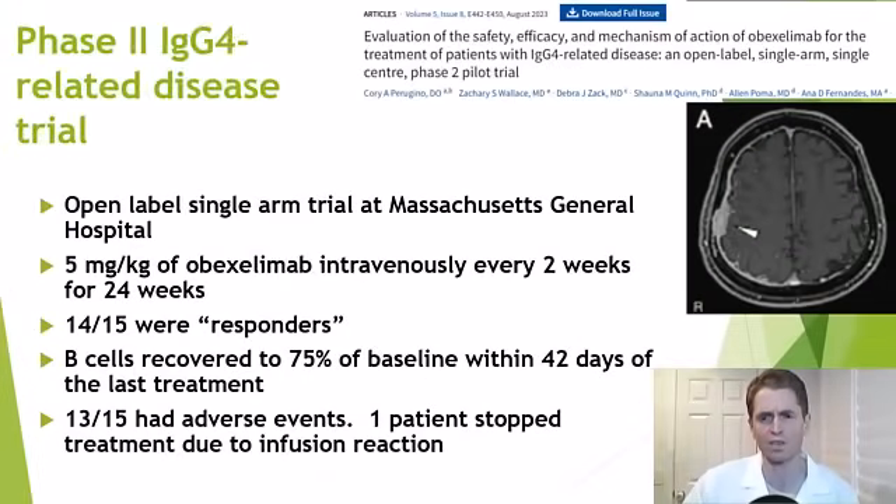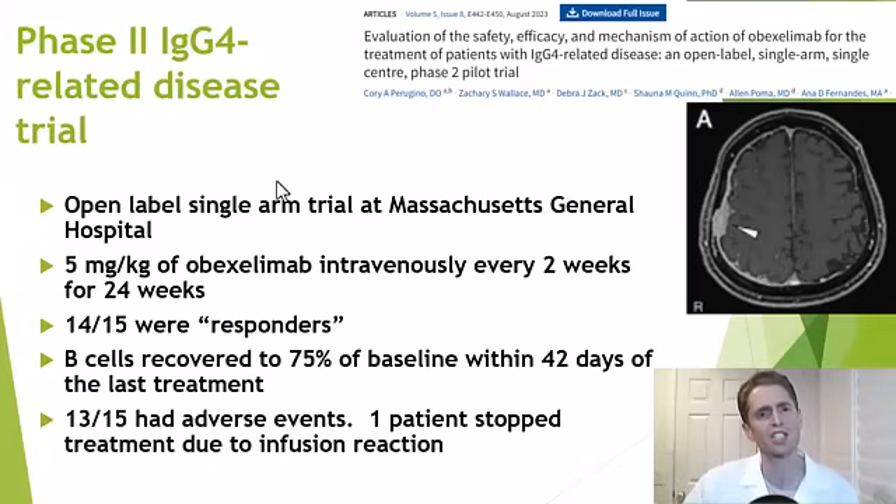Let's look at the results of clinical trials so far, starting with IgG4-related disease. An MRI showed impressive pachymeningeal enhancement. This was a small trial — only 15 participants, open-label, not randomized, no blinding — done at MassGeneral Hospital. They were given 5 mg/kg IV every two weeks for 24 weeks, and it seemed to work: 14 out of 15 were responders. B-cells came back very quickly, recovering to 75% of baseline within 42 days of the last treatment. However, some kind of adverse event was common — mostly mild — and one person stopped treatment due to an infusion reaction.